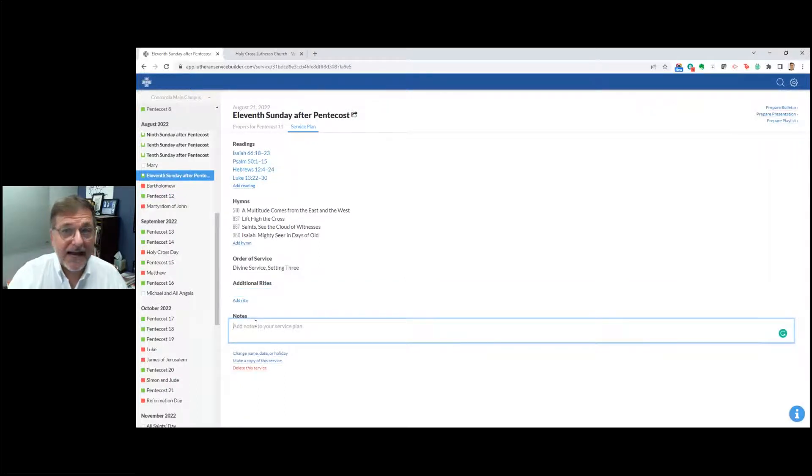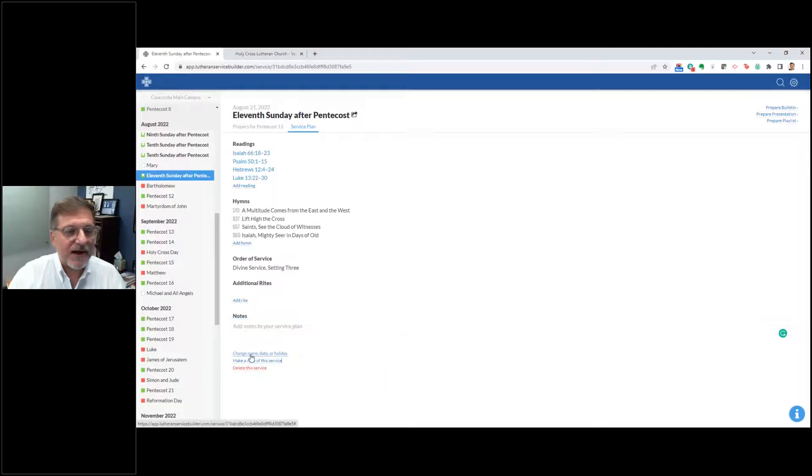You can also go in here and manually add notes to your service plan. You can go to the bottom and change the name, the date, the holiday itself. You can make a copy of this service if you're going to be making variations on it, or if you decide after you put it all together you want to start fresh, you can delete the service. So right here, in just a matter of minutes, I've been able to add readings — which are already pre-populated — add hymns, and decide on an order of service.